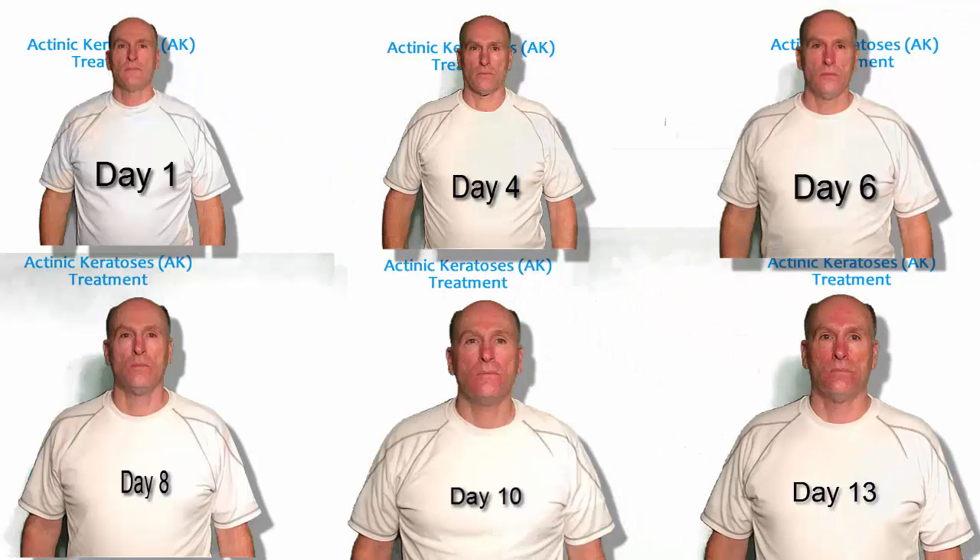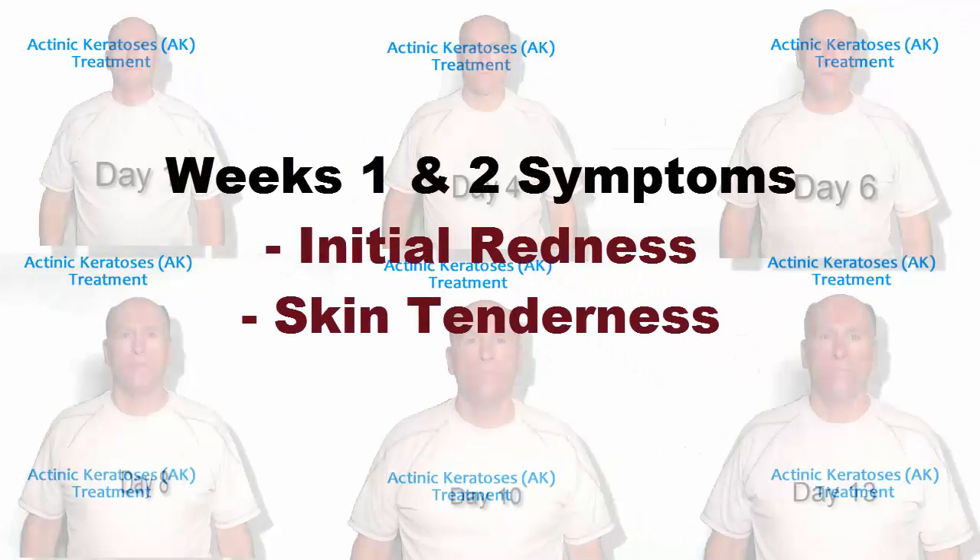There's some slight reddening, but it's hard to tell if it's really from the cream or other things. So far so good.